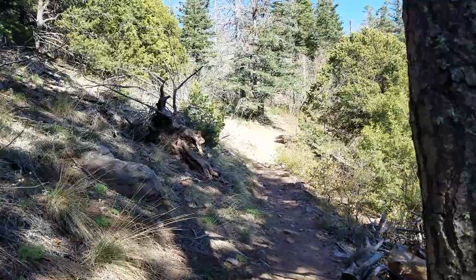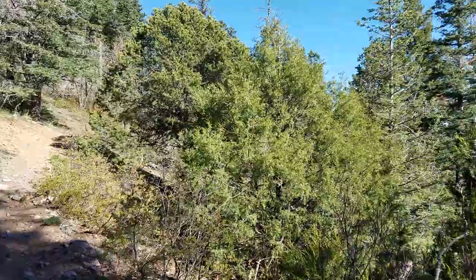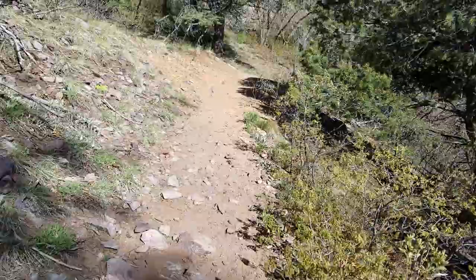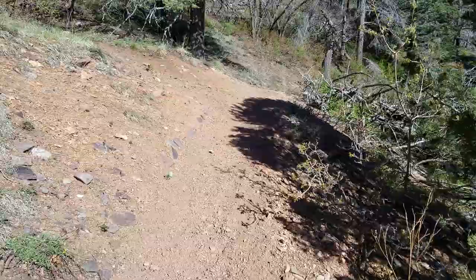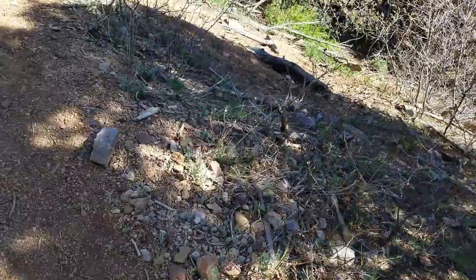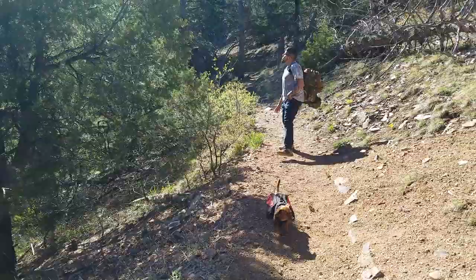We are back at it again today in the Sandias, came out for a nice hike — the weather's beautiful. There are a few adits I read about over here. This is all on national forest land. Right here you can actually see the tailings. It's a small tailings pile, not big at all, but it goes down a little bit of a ways.